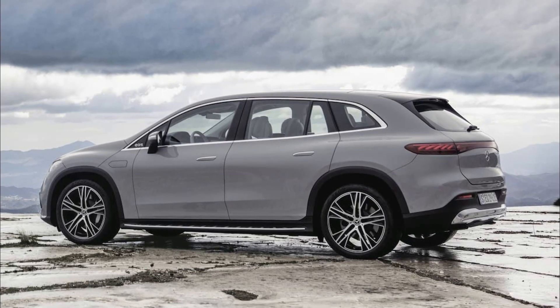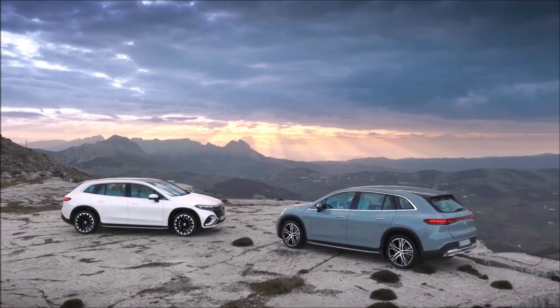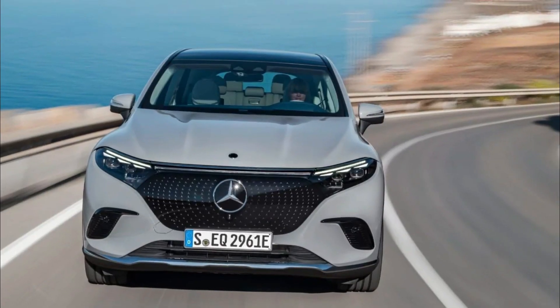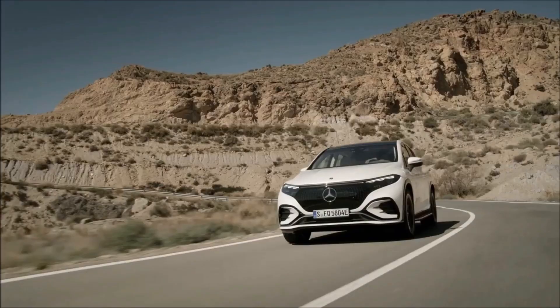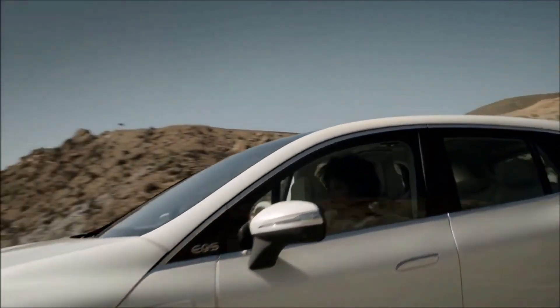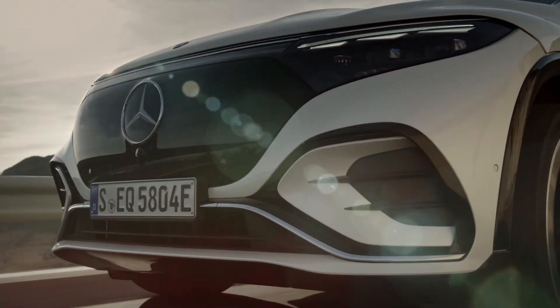In addition to being 16.8 feet long, the EQS SUV measures 6.4 feet wide and 5.6 feet tall. Under 50 miles per hour, the ride height can be raised by 25 millimeters. When traveling at over 68 miles per hour, it will lower 10 to 15 millimeters to minimize drag and increase efficiency.